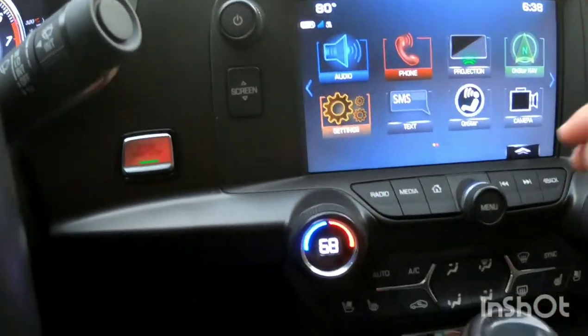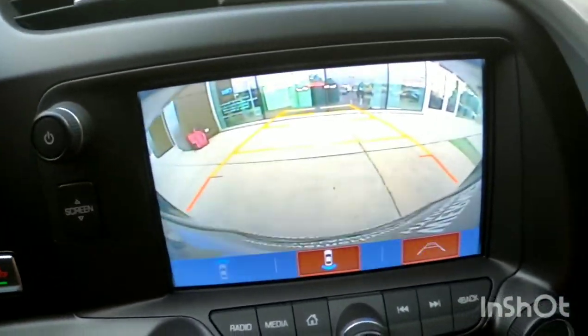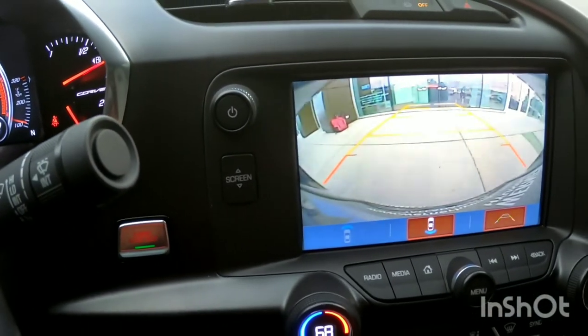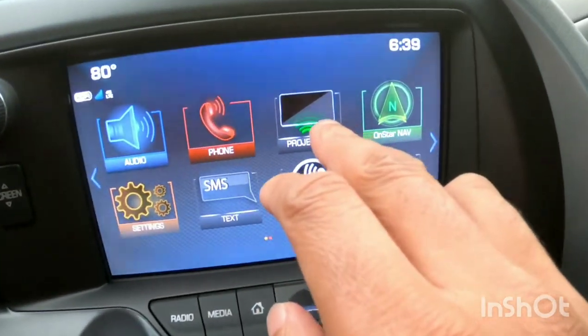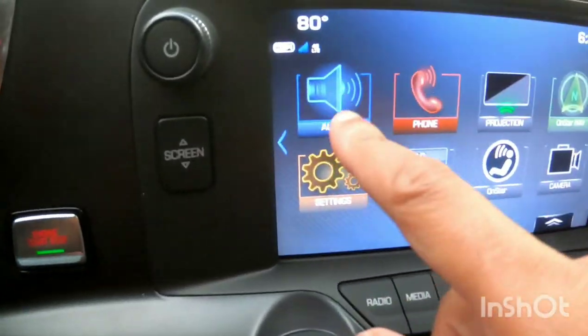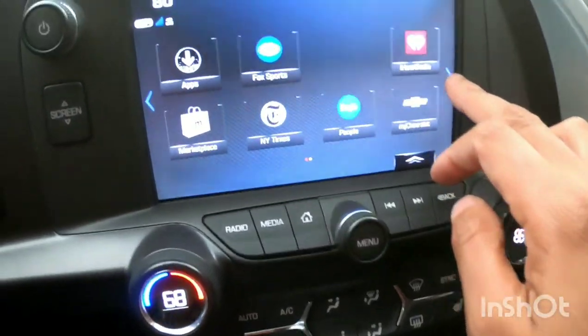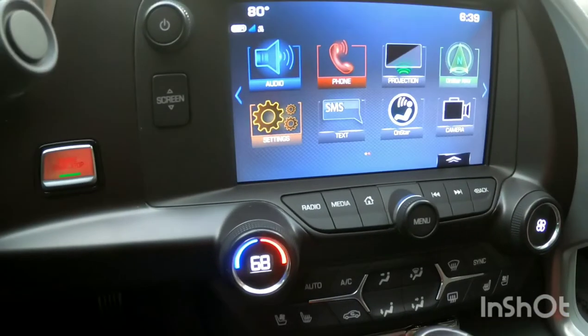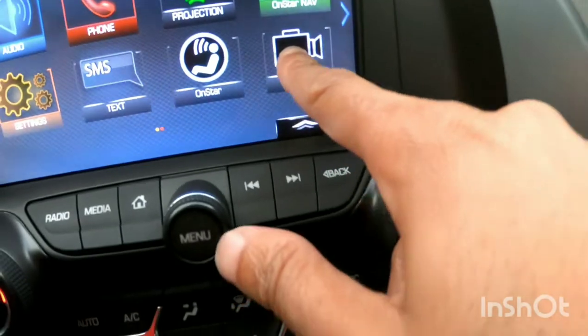Nice-size infotainment screen with a reverse camera — very good detail. You've got cameras to the front and back, proximity sensors, and the heads-up display projection. Audio controls are touchscreen — quick, responsive. You've got your apps including Apple CarPlay and Android Auto. There's a spot to access the cameras, and OnStar navigation is in there as well. Everything is easy to read.